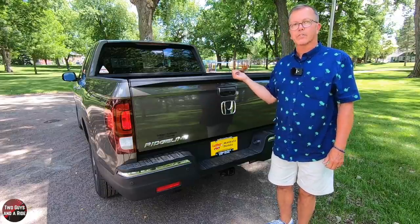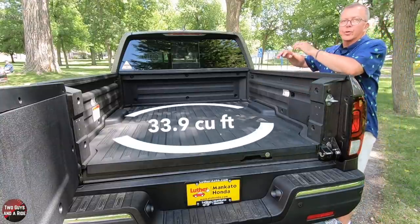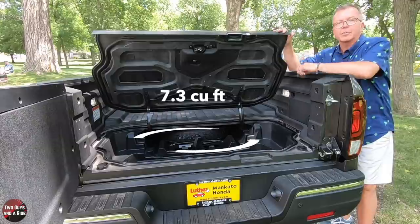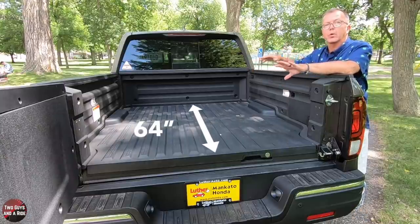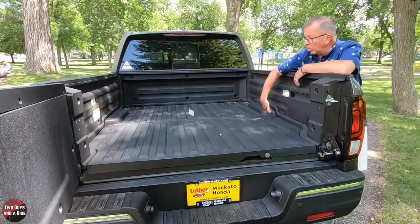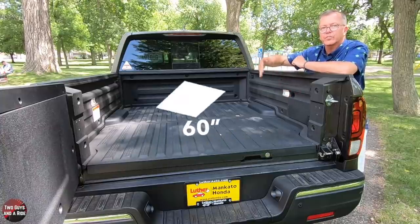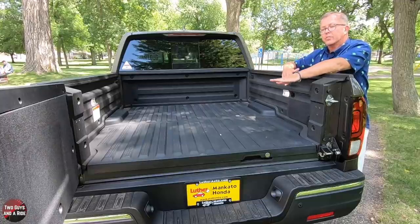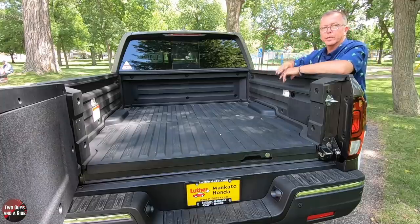Let's open this up and look at the cargo area. The cargo bed volume is 33.9 cubic feet, and the in-bed trunk volume is 7.3 cubic feet. Bed length with tailgate up is 64 inches; with tailgate laid down, it's 83 inches from front wall to end of tailgate. Trunk bed width at the wheel wells is 50 inches, at the D-pillars 51 inches, and at the bed walls 60 inches. Bed height is 16.7 inches, and tailgate-to-ground height is 35 inches.